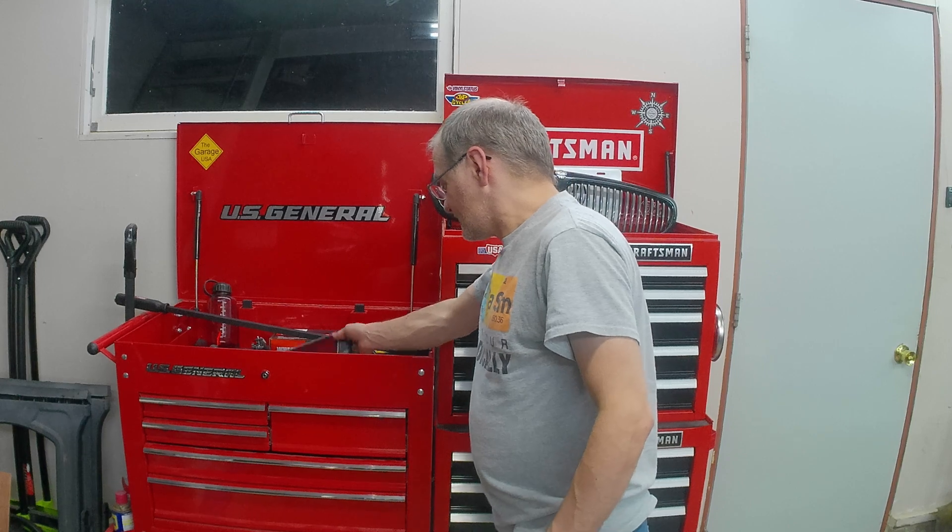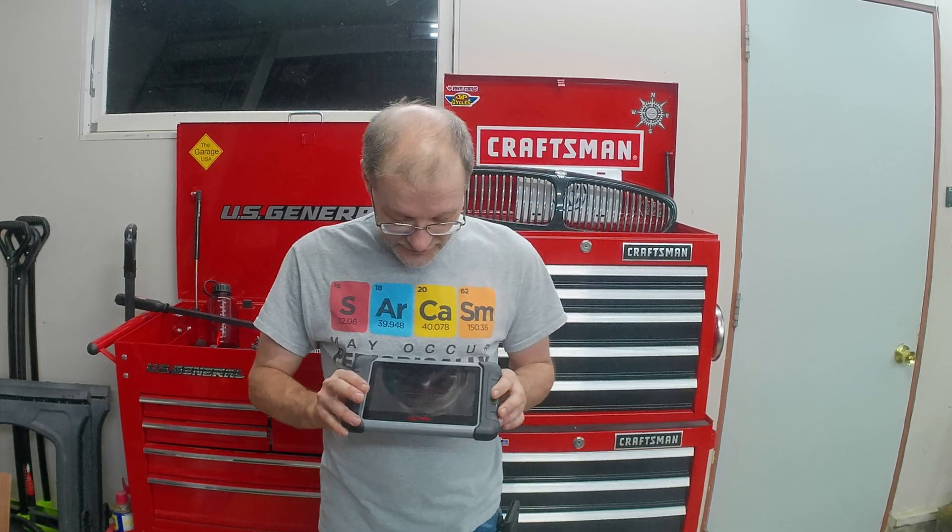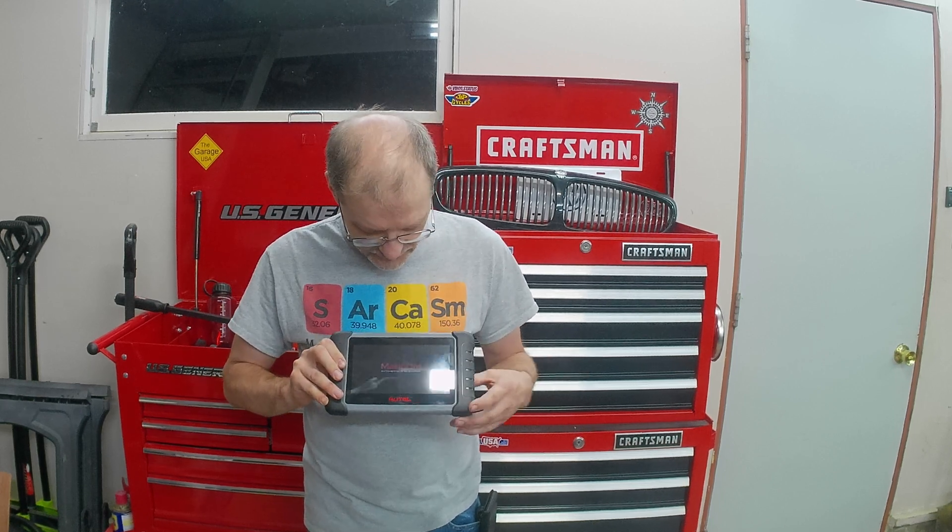One of the things with the Autel scanners or any actual diagnostic scan tool: there's a difference between a scan tool versus a code reader. This will do live functions, give you live data, program keys. I do have the battery charge module for this as well, so I can actually check battery life. It will work with TPMS. There are a lot of functions. I can manually, depending on the vehicle — and a lot of this is vehicle dependent — actually make the transmission shift by just selecting what I need to do.